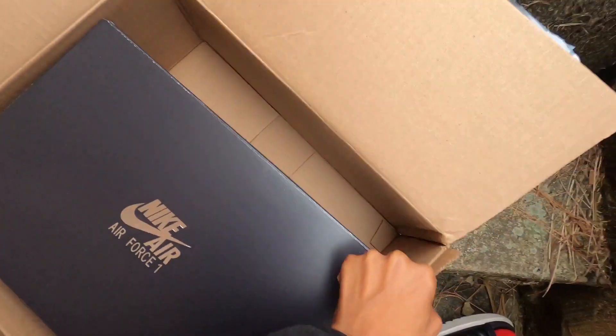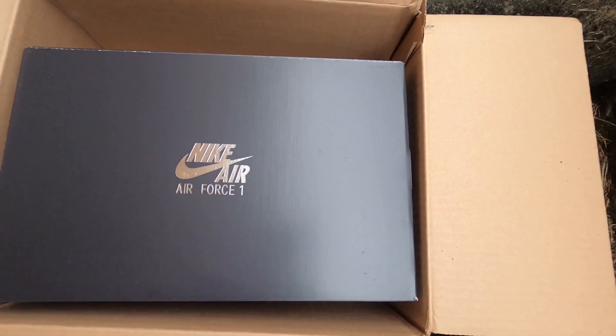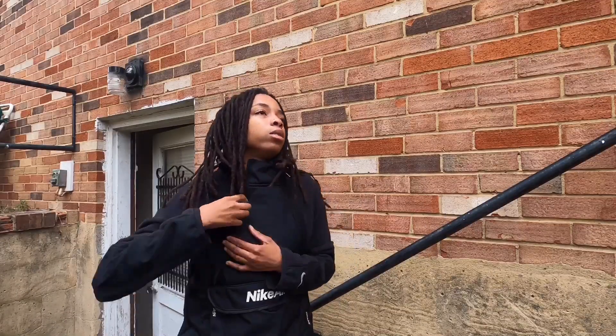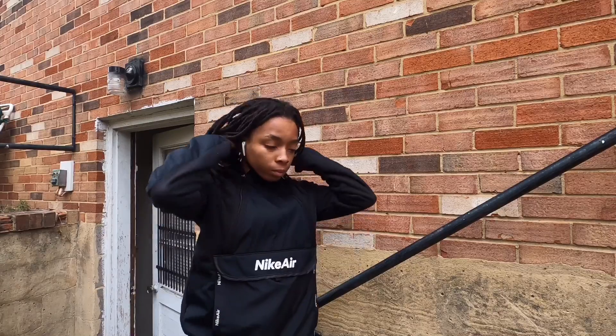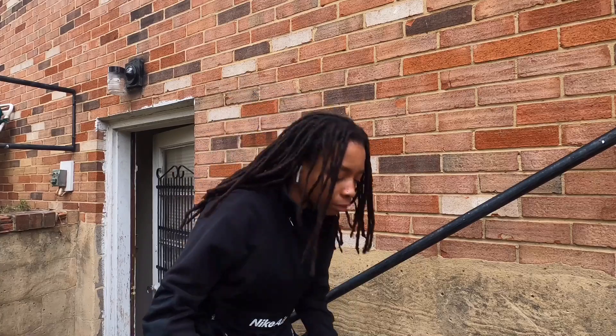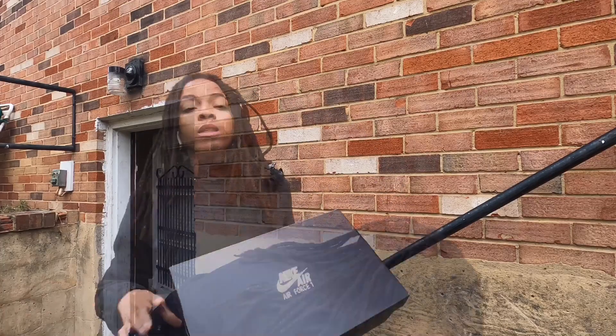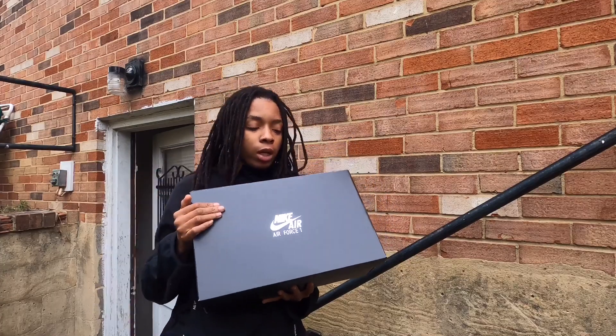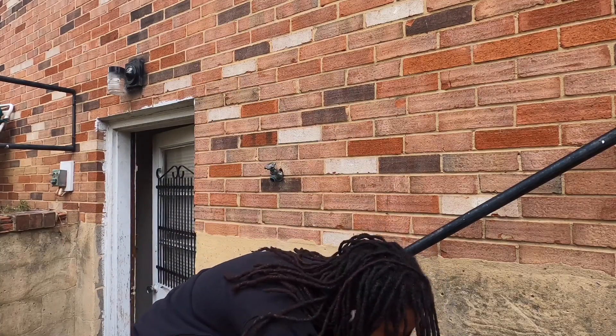That's a big ass box. These are — hold up — because it's getting colder and colder already and my cat got out. These are the Nike Air Force One High Utility Boots. Let's open them up.